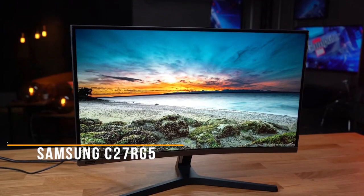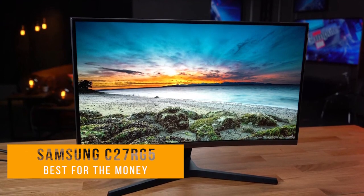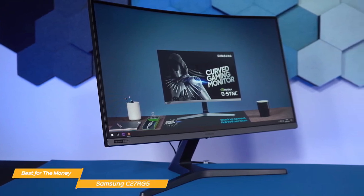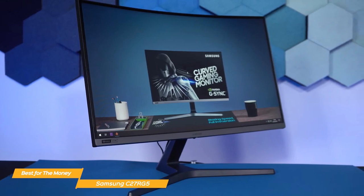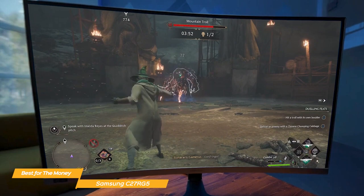Last on my list is the Samsung C27RG5 — my choice for the best 240Hz monitor for the money. When it comes to 240Hz refresh rate monitors, it's hard to beat the Samsung C27RG5 in terms of value for your money. It has a really high-quality suite of features at a good value price point.